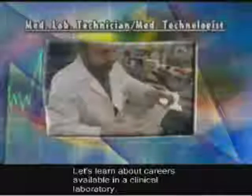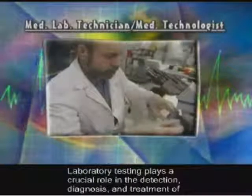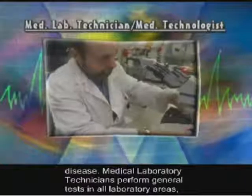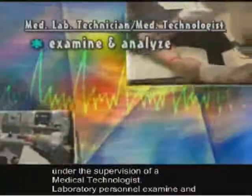Let's learn about careers available in a clinical laboratory. Laboratory testing plays a crucial role in the detection, diagnosis, and treatment of disease. Medical laboratory technicians perform general tests in all laboratory areas, under the supervision of a medical technologist.